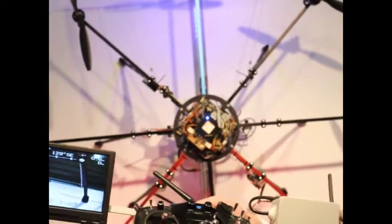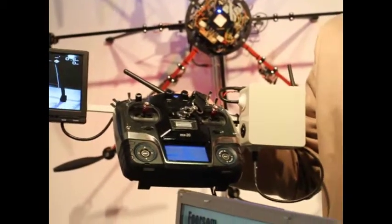It is all electric — there are no fumes, no exhaust. It can fly indoors, it is low noise, and it offers precision flight.